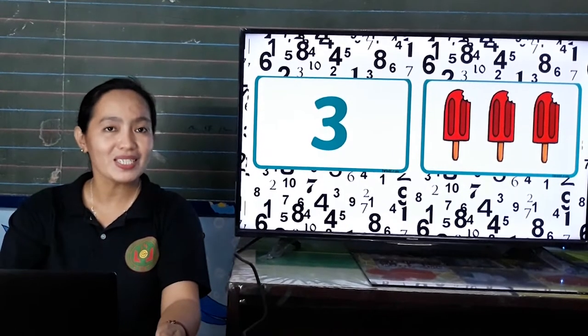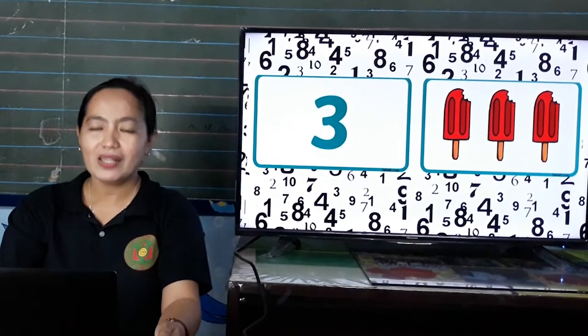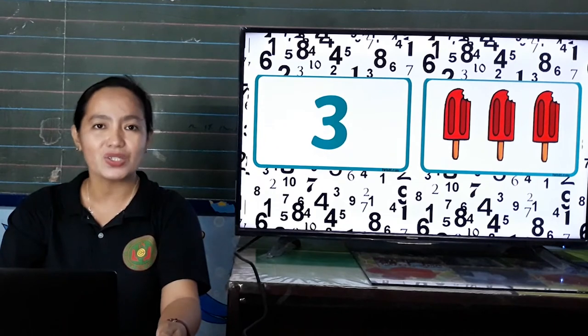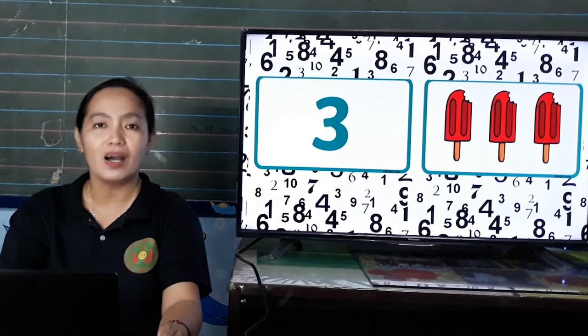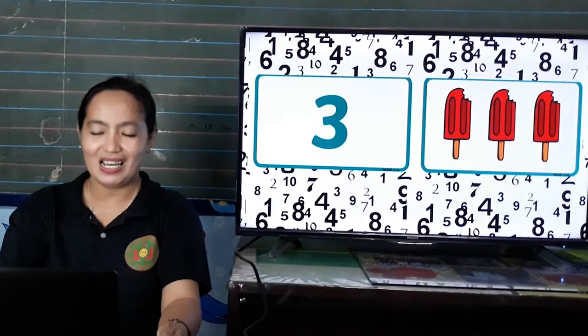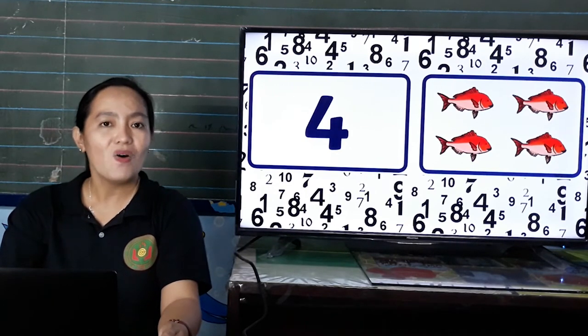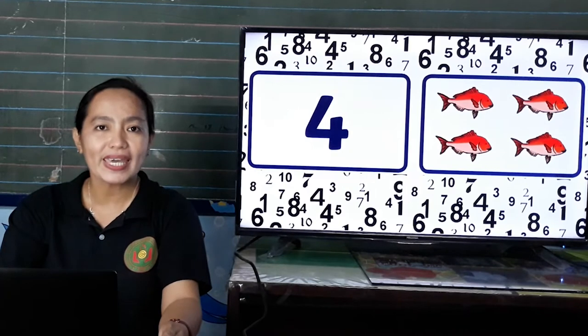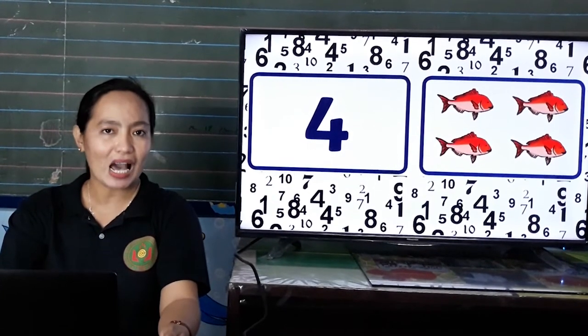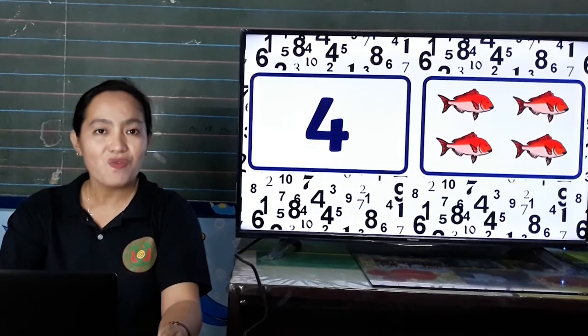Next, what number is this? Number 3. And we have 3 ice drops. Okay, let us count the ice drops. 1, 2, 3. Great job, kids! Next, what number is this? 4. Everybody say 4. 4. How many fishes? Yes, we have 4 fishes. Let us count. 1, 2, 3, 4. 4 fishes.